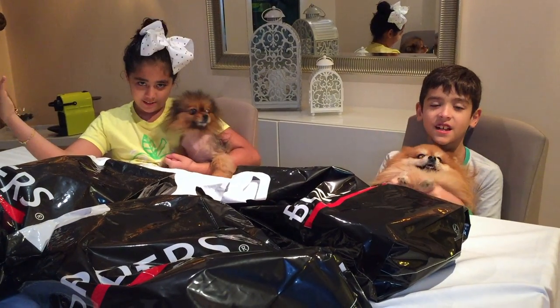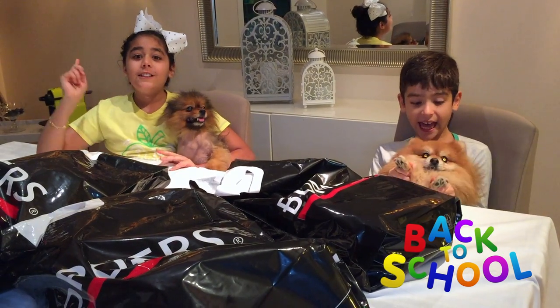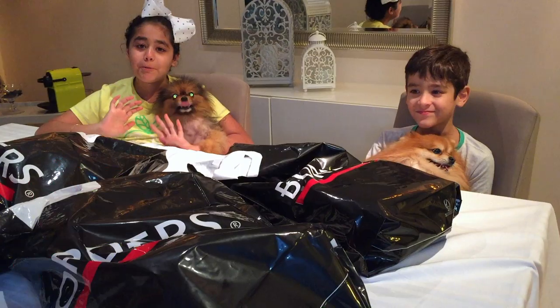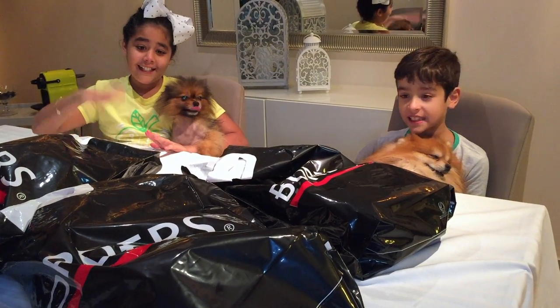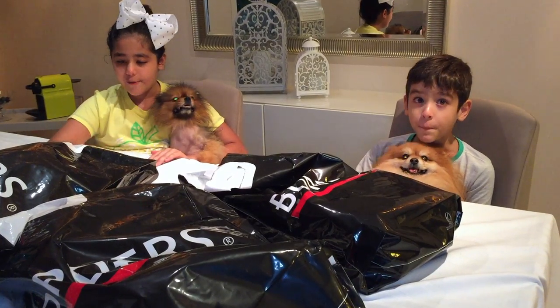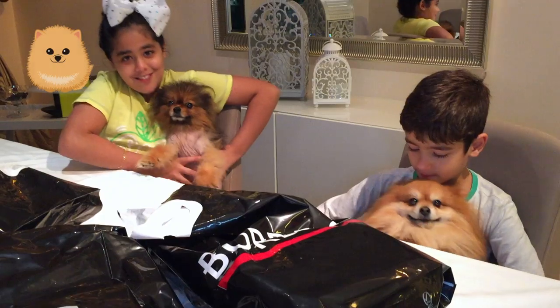Hey guys, welcome to another video! Today we are showcasing our back-to-school haul. Tomorrow is the first day of school, which I'm super excited about. We got stuff today for our bags and stationery, so we're going to be showing you guys. Let's put the dogs down so we can get started.